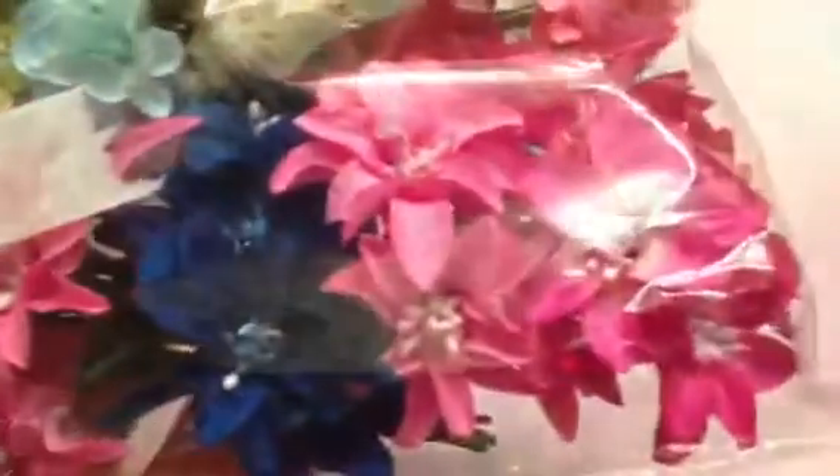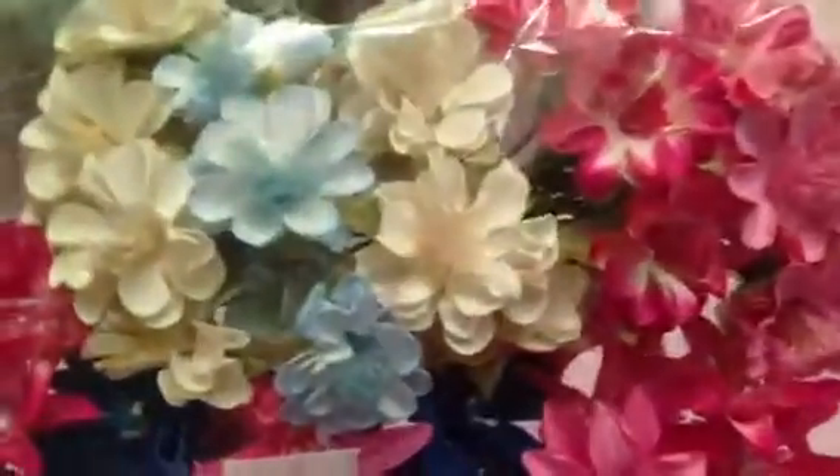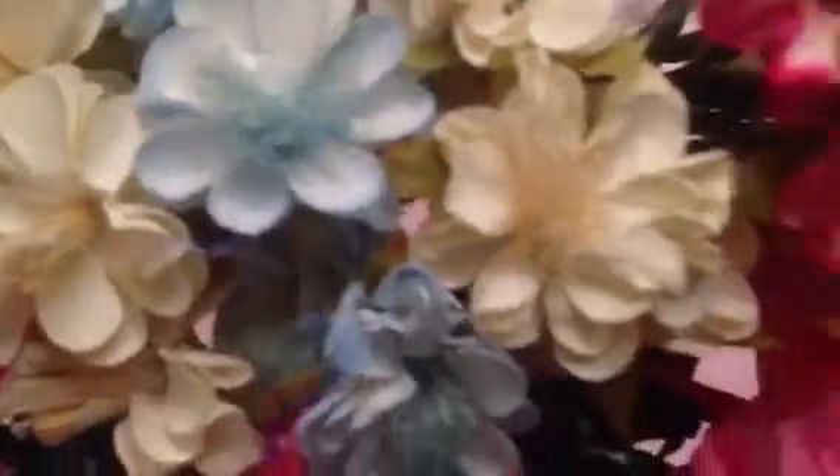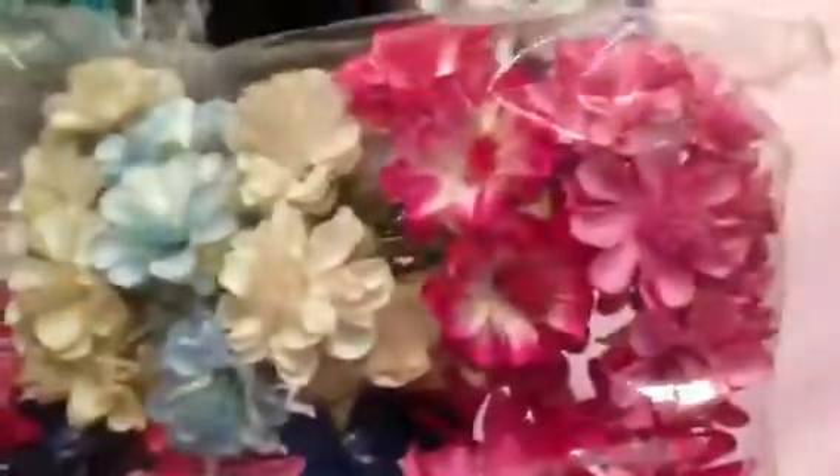She also sent me this assortment of flowers here, and I just love these so much. I think I'm starting to love, love, love these ones — it's like a cream with what I think is a fabric stamen, and then there's pink ones and blue ones in there too.